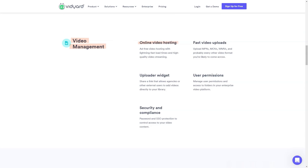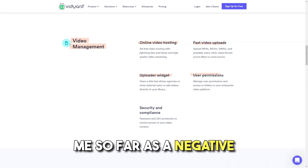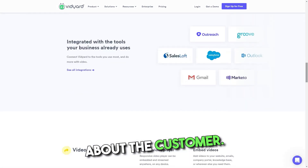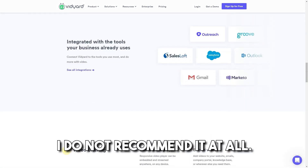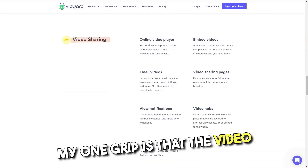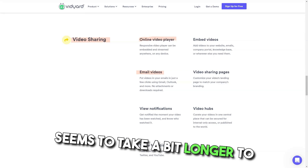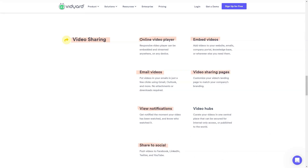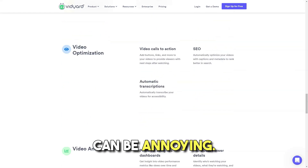Cons: Nothing has jumped out at me so far as a negative. However, some users report a bad experience — they feel the company just doesn't care about the customer and do not recommend it at all. My one gripe is that the video seems to take a bit longer to load and play compared to other tools, and sometimes the Chrome extension crashes, which can be annoying.